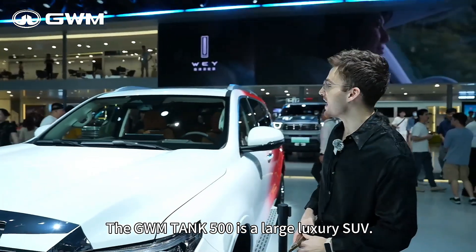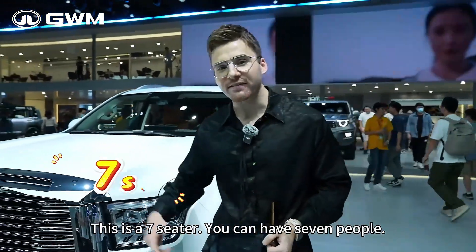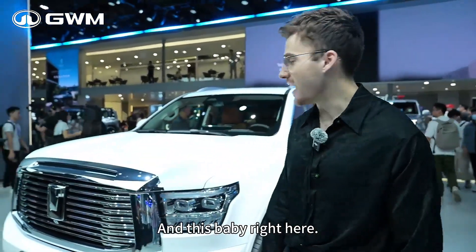The GWM Tank 500 is a large luxury SUV. This is a seven-seater — you could have seven people in this baby right here.